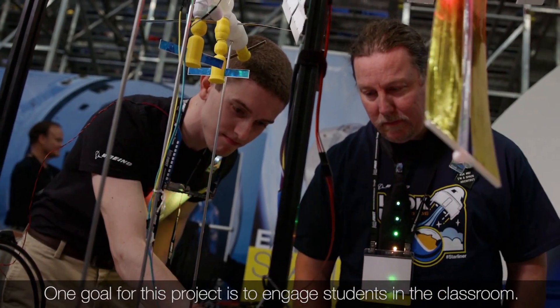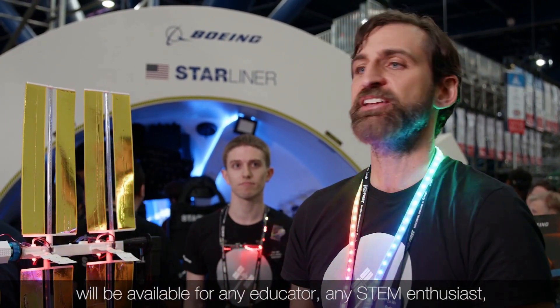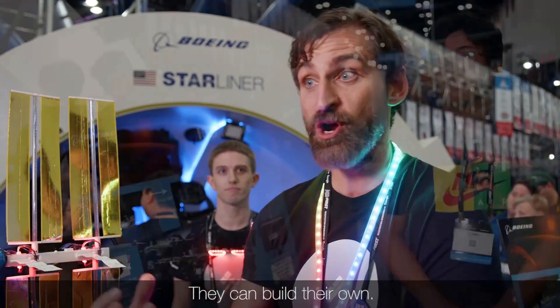One goal for this project is to engage students in the classroom. Our dream is that this open source published model would be available for any educator, any STEM enthusiast that wants to involve students — middle school through college — to engage in this. They can build their own.